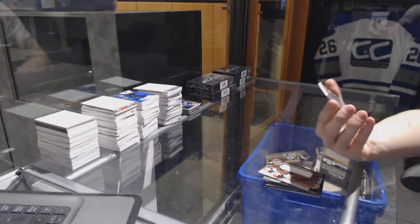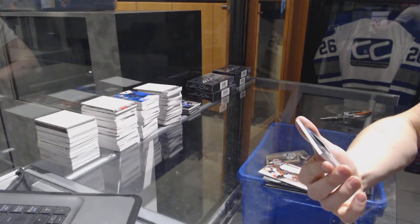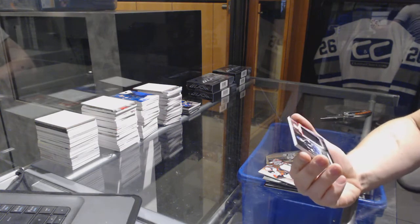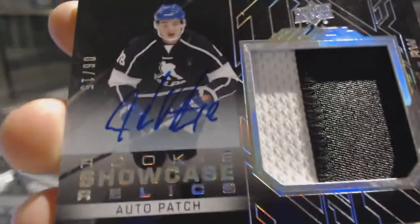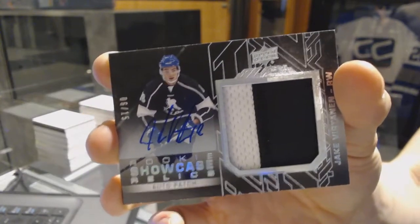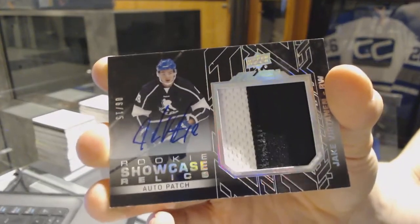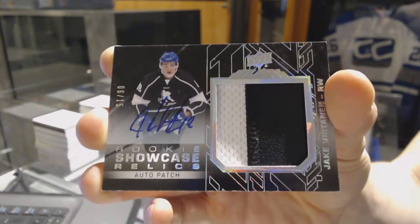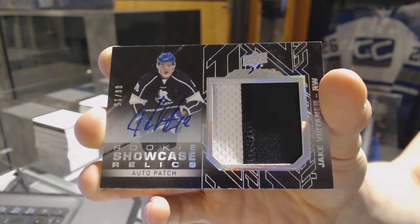And we've got a rookie showcase relics auto patch, number 6 of 15 for the Vancouver Canucks, Jake Verkennen.